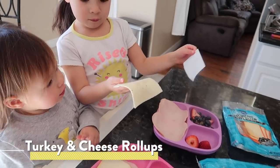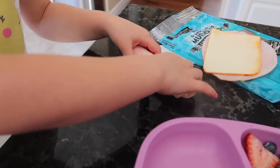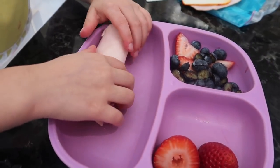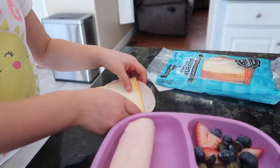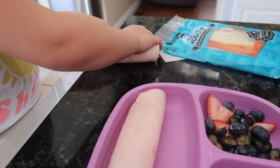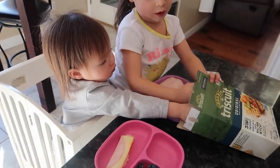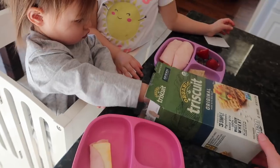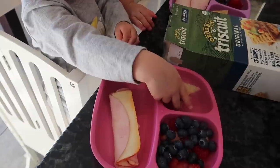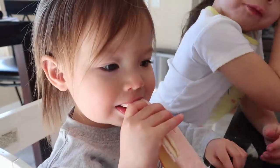Moving on to lunch, let's start with turkey and cheese roll-ups — another super simple one. Invite your child to get a piece of turkey or deli meat and their favorite cheese, place the cheese on top of the turkey, and show them how to roll them up together. You can also add leafy lettuce to turn it into a lettuce roll-up. Serve alongside whole wheat or gluten-free crackers, fresh fruit, carrots and ranch, hummus, or guacamole — similar to a charcuterie board.